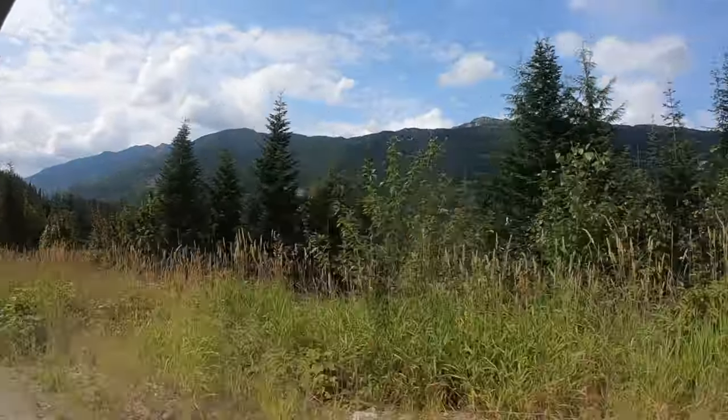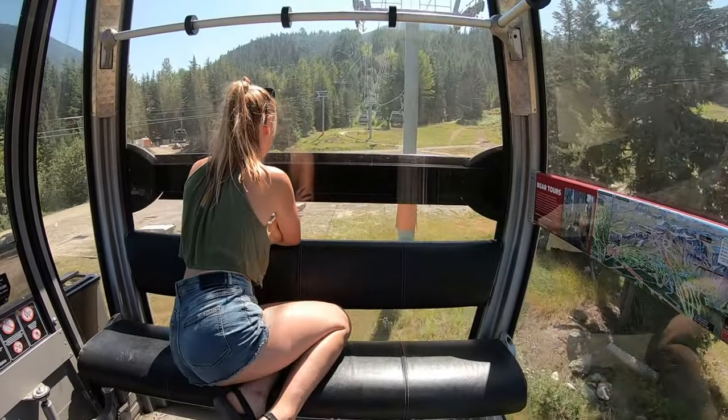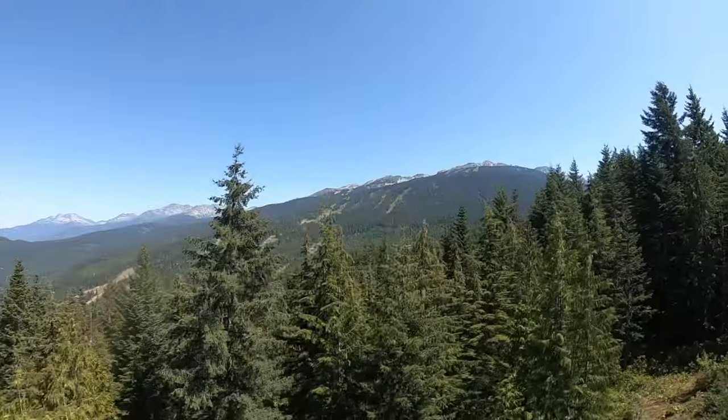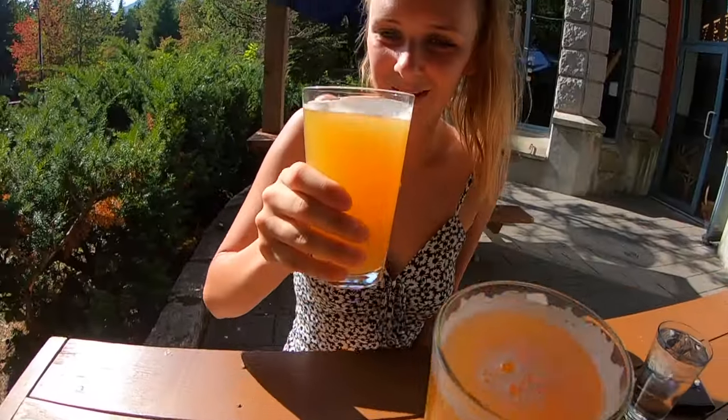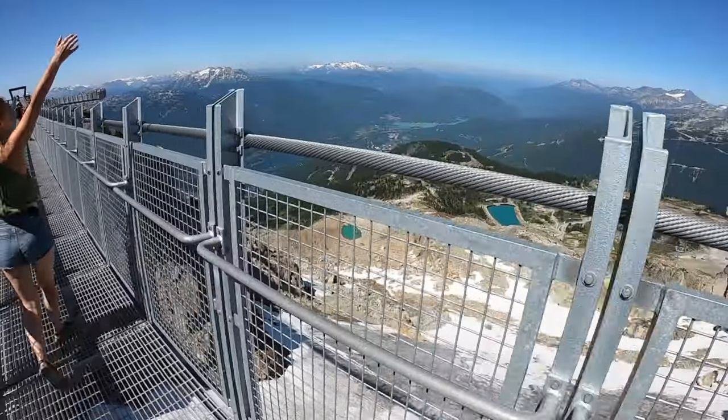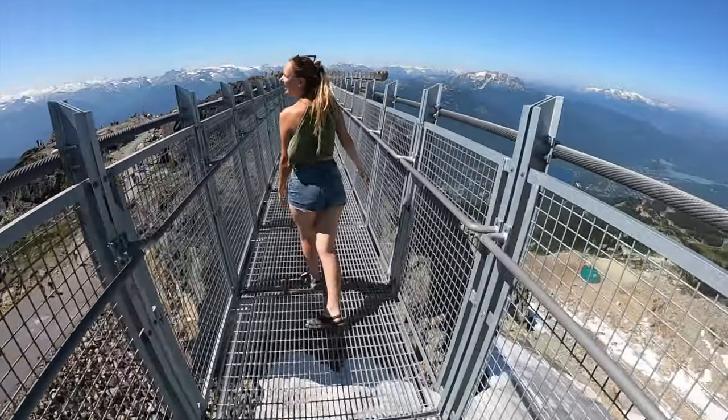We hope you enjoyed our video and have a great time exploring all that Whistler has to offer. If you want to recommend any other activities, don't forget to drop them in the comments below and feel free to subscribe to our channel for more travel and adventure videos.